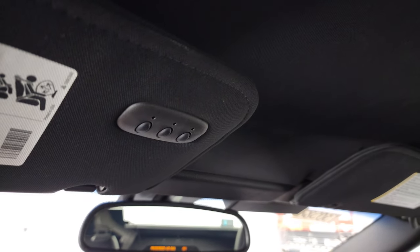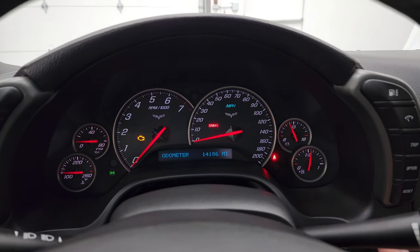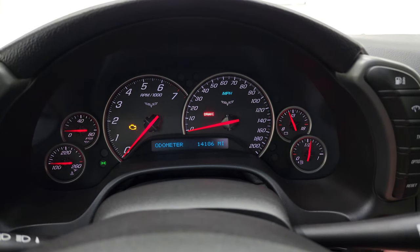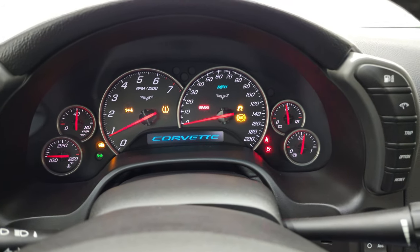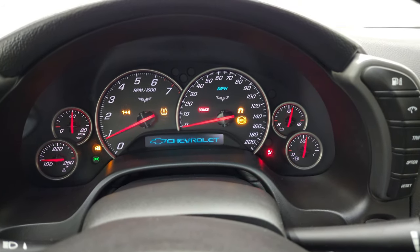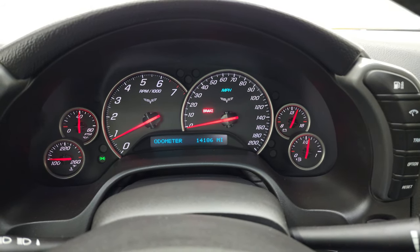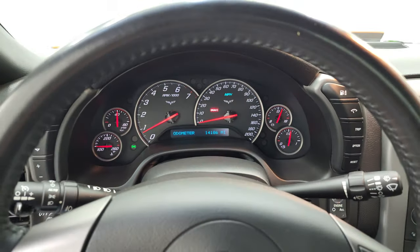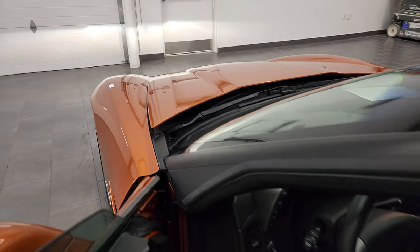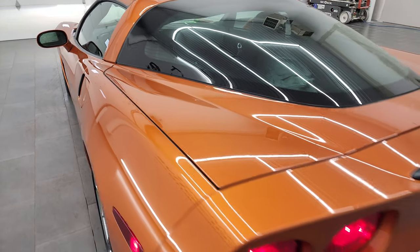It has HomeLink buttons for your garage door, security systems, and lighting systems, a compass display, and OnStar capabilities in the mirror. We'll start it up, and we'll check out that Borla exhaust, and then we'll take a look under the hood. Starts right up — no check engine lights or anything like that. Let's check out this Borla exhaust.